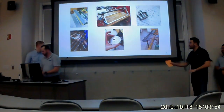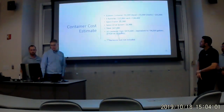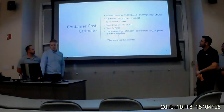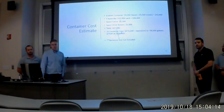On our current progress, we are completely done with the spool and approximately 70% done on the container module. A cost estimate for the actual size: one container would be about $47,000, with 10 containers totaling $470,000, which is equivalent to 94,000 gallons of gas at $5 a gallon.